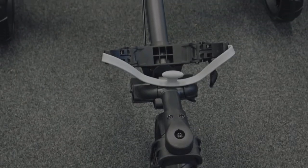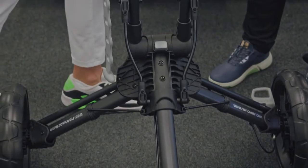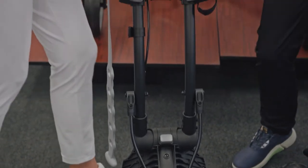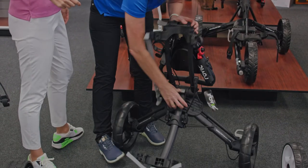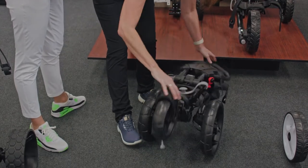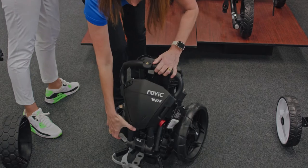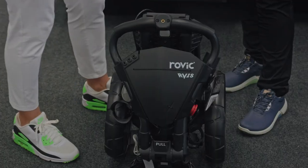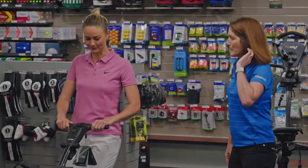It folds down really well too. How many times do you see people battling with their buggies in the car park? This one is super easy — you let that handle go, put your foot there, one click, two clicks, three clicks, and look how compact it is. It fits right in the back of the Genesis, so light.